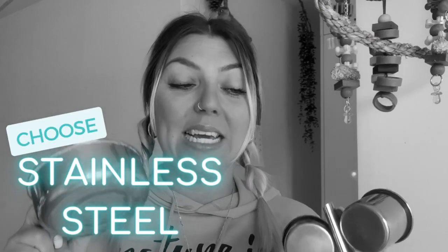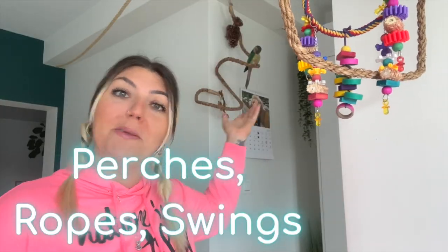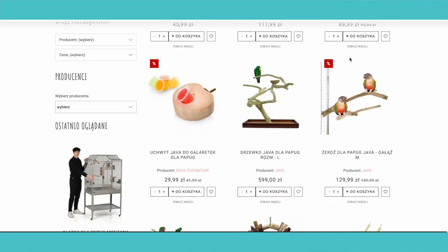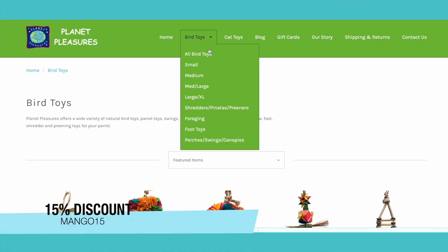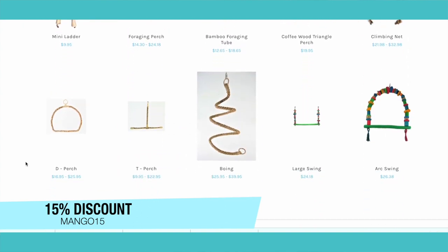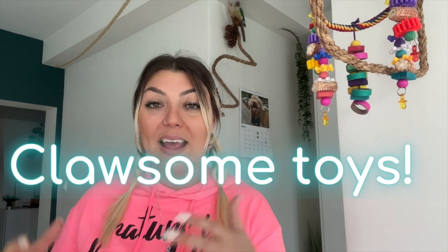A quick note on feeding bowls and accessories like millet holders and kebabs: you always want to make sure you're getting stainless steel, as it's a safe metal for your bird and easy to clean. For safe perches, ropes, and swings, I love Java perches — they're natural and safe. My go-to place is Planet Pleasures because they use sisal, which I know is safe for birds. Their products are really good quality and durable, and if accidentally ingested, sisal will just digest without causing any problems, unlike cotton rope.